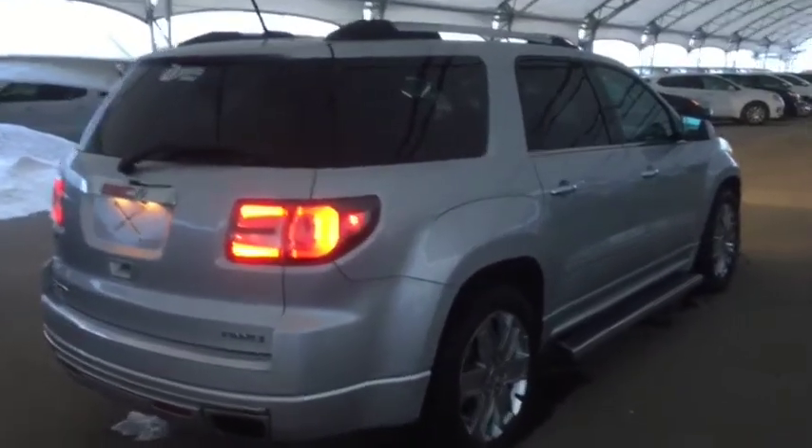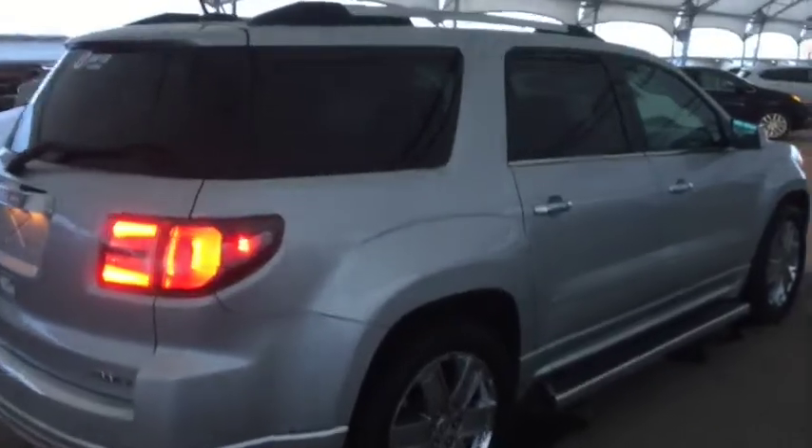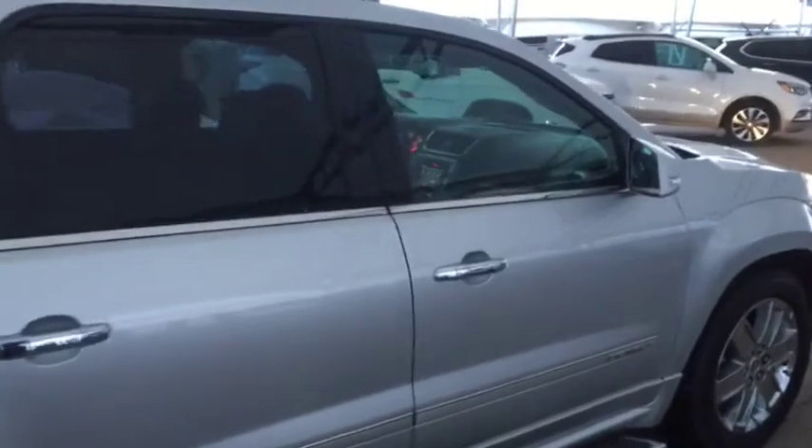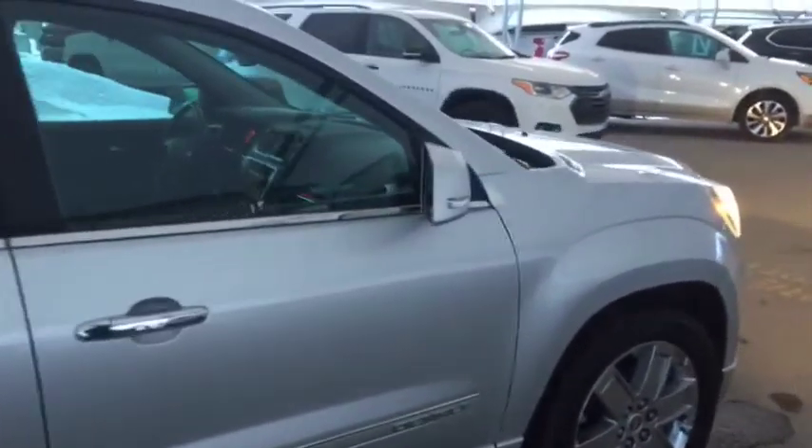So don't miss out on your new pre-owned luxurious Acadia. Hurry into Davis Chevrolet and book a test drive with one of our product specialists today.